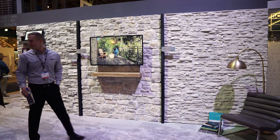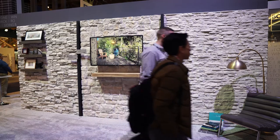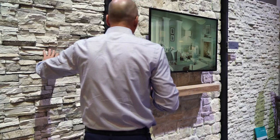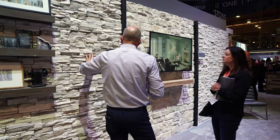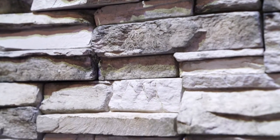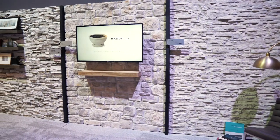Two of these products are provided as a panelized system, which helps to alleviate job site pressures connected to the limited availability of skilled labor. These easy-to-install options help bring your vision from dream to reality as quickly as possible. We are excited to expand your options with these three new bright and beautiful color palettes.